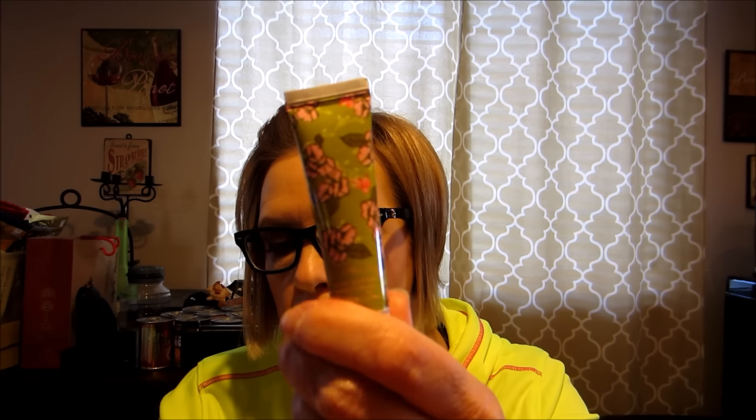Soap and Paper Factory — is that what it says? I have my little cheat sheet here. Soap and Paper Factory Shea Butter Hand Cream, Green Tea. Full size. Oh, I should tell you the retail value — full size of this is $18.